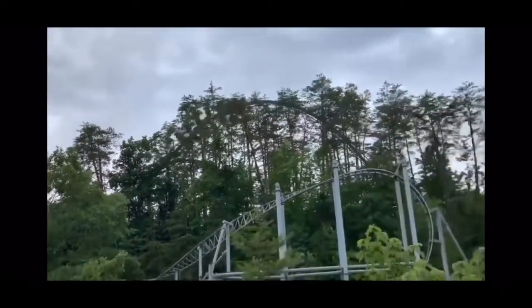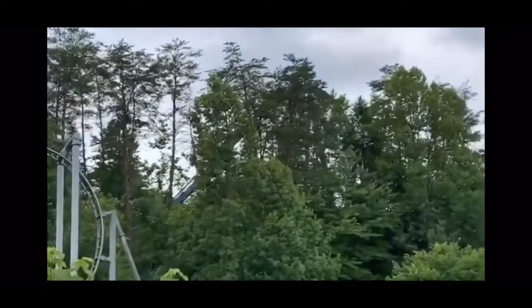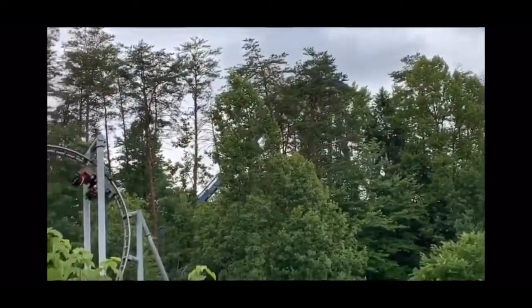This coaster is actually the tallest in the park. Some say Lightning Rod is taller, but this is actually the tallest one in the park. This coaster has its pros and its cons, so I'm going to talk about that real quick.